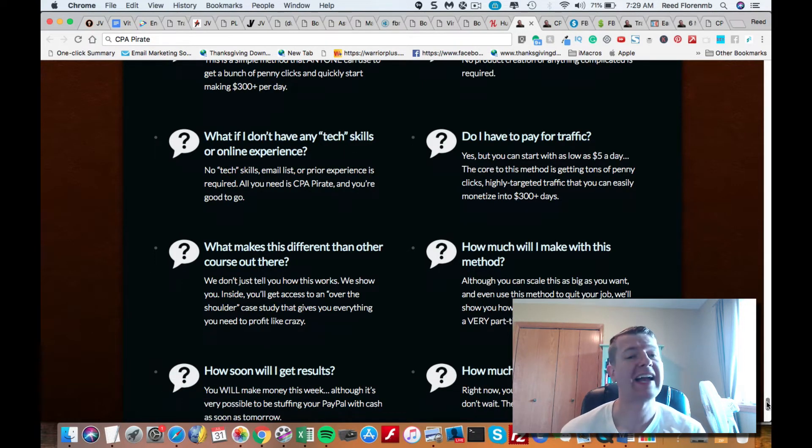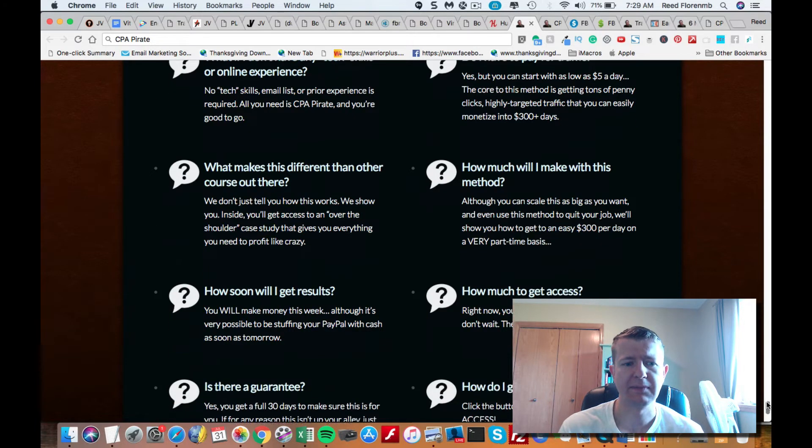Do you need to pay for traffic? They recommend starting out with a $5 a day budget. They do have some training in the members area about how to get free traffic, but to get real traffic from this method, you're going to want to spend some money.